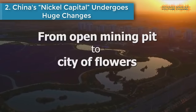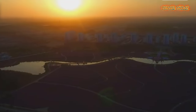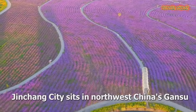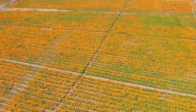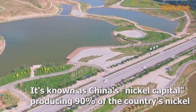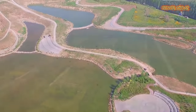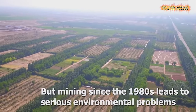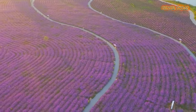Number 2: China's nickel capital undergoes huge changes. China's nickel capital, Jinchang city of Gansu province, is undergoing dramatic changes. Exploitation of the metal, however, has led to serious damage to the environment. The city has switched to more sustainable development and now has a booming floral sector.